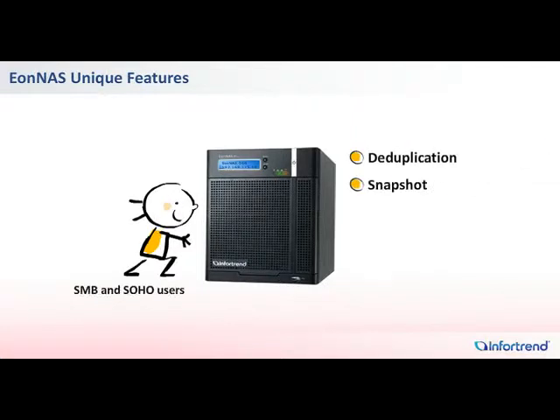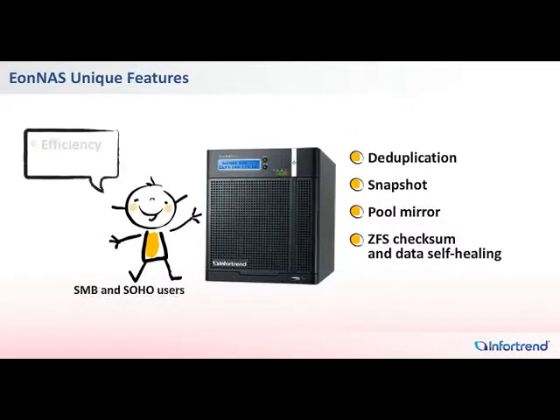Deduplication, Snapshot, PoolMirror, and CFS Checksum and Data Self-Healing. These features can help SMBs and SOHO users achieve outstanding efficiency and reliability for their business applications.